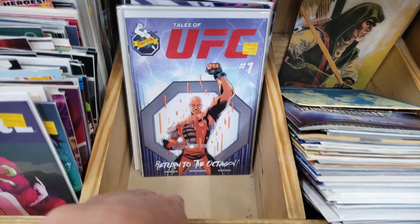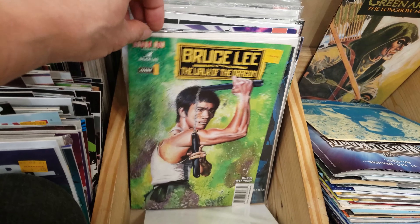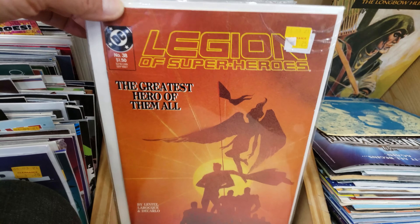World War Hulk: Avengers Initiative number 5. You see Hulk laying on the cover right there. This is the first full appearance of Mutant Zero.